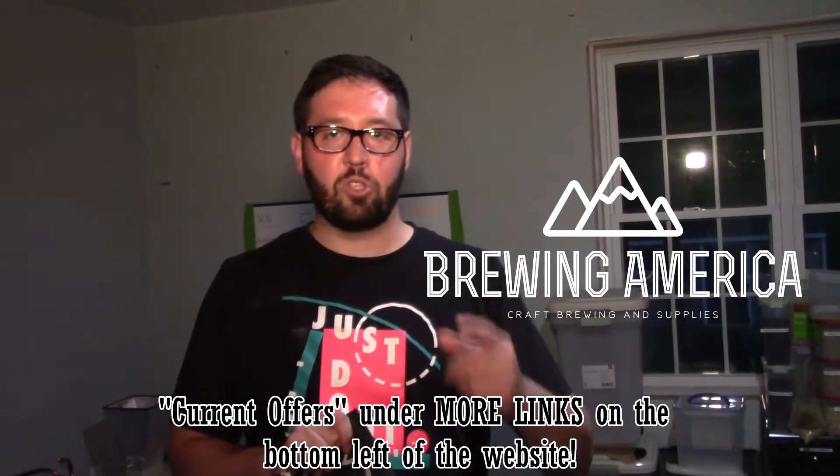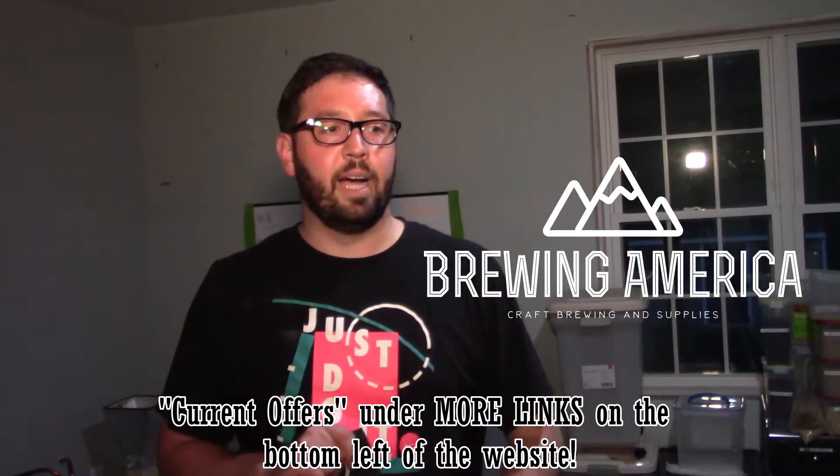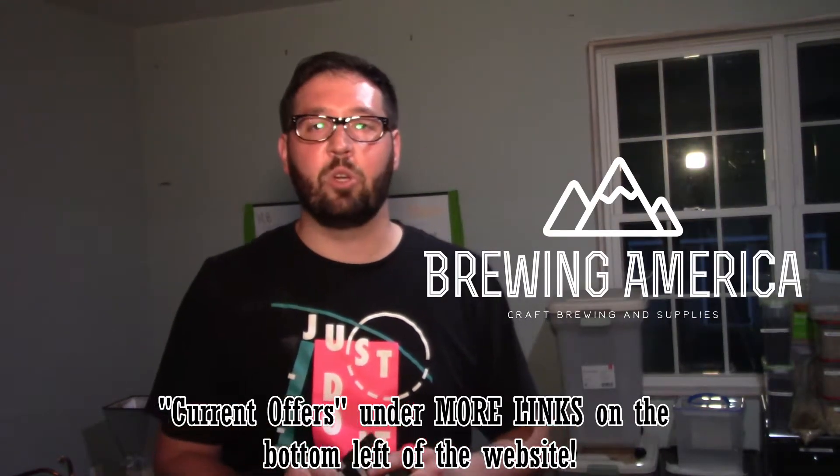Check out brewingamerica.com — on their website under special deals, I think they have a tab for coupons or discounts. They have 15% off with a coupon code, so anything you get is 15% off. They have hydrometers for normal home brewing — for SG and FG — and then these awesome hydrometers that will measure the mash for you in real time, so you don't have to cool down a sample. I'm going to be getting some for sure and you should as well.